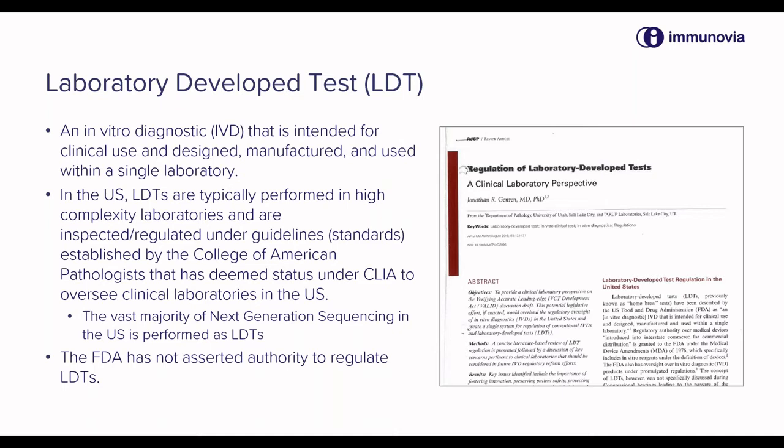An important example of laboratory-developed tests in the United States now is next-generation sequencing, and the vast majority of next-generation sequencing that's done in the U.S. is performed as LDTs in high-complexity laboratories.